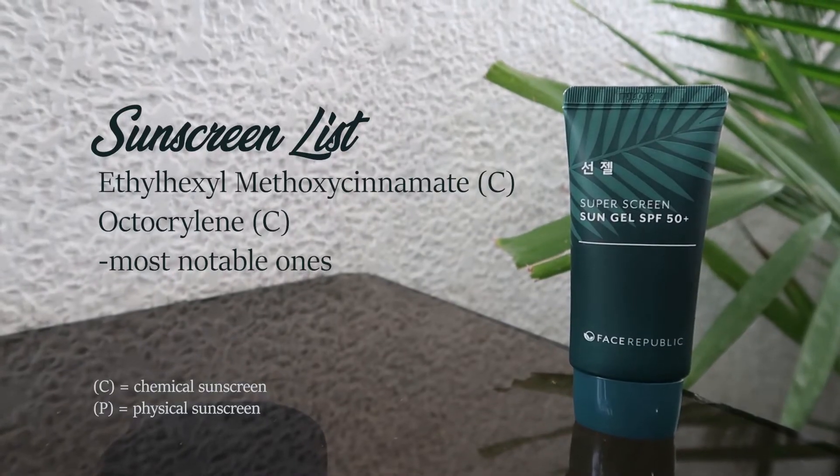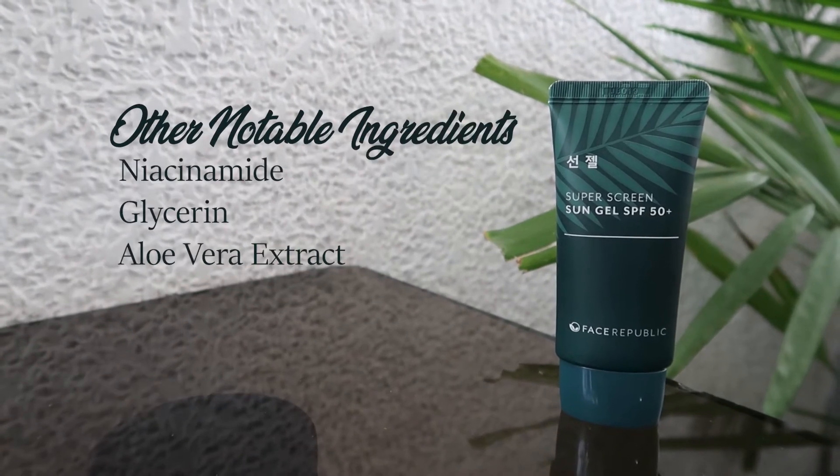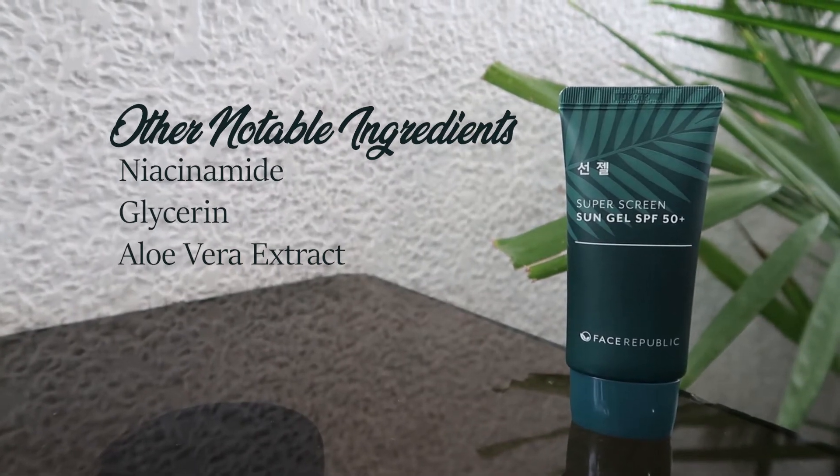The first product I want to share is the Face Republic Super Screen Sun Gel SPF 50 PA+++, which means it has a pretty high level of UVA protection. This is a chemical sunscreen and I find it to be non-irritating. It is alcohol-free and contains niacinamide, which is known for brightening. While spreading it on skin it can turn a little white, but once you pat it down it leaves a nice glowing finish. It does have a somewhat herby or eucalyptus scent while spreading, but it fades quickly. I really like this sunblock when I want to go for a natural glow.